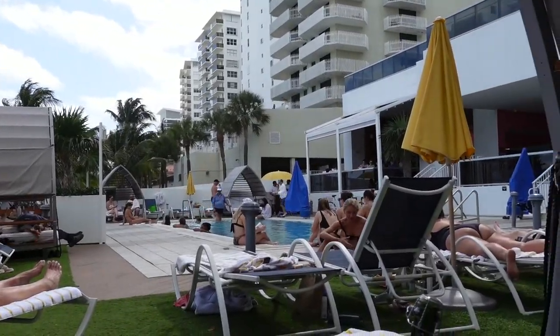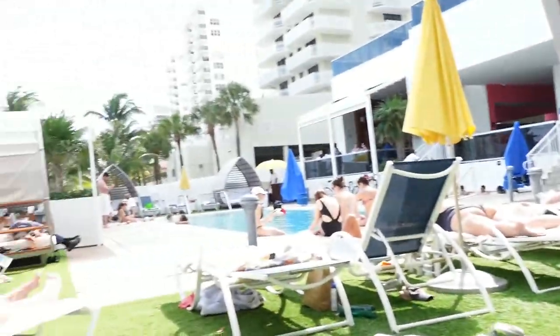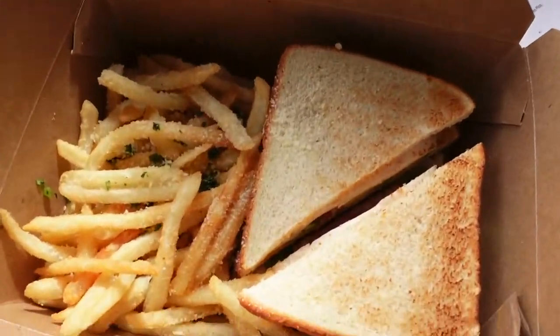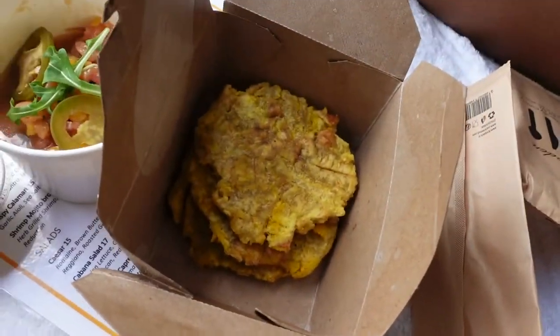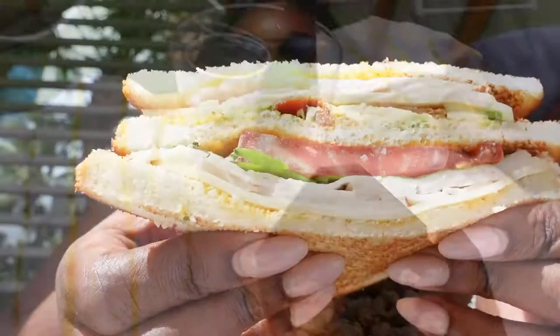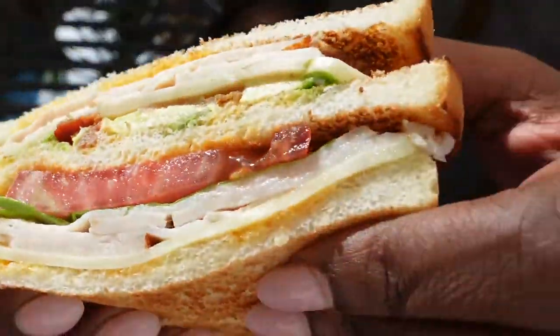We'll be right back! Hot tomatoes! Cheers! We've got bacon and avocado, and here's the tomato.